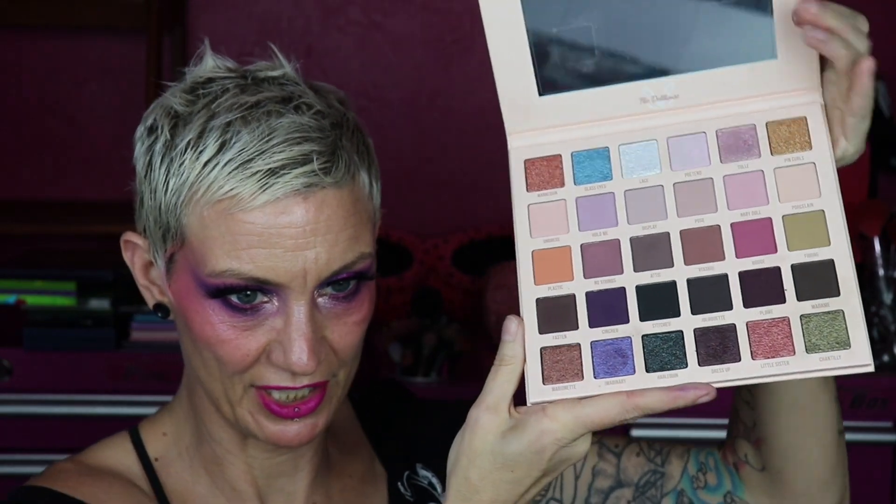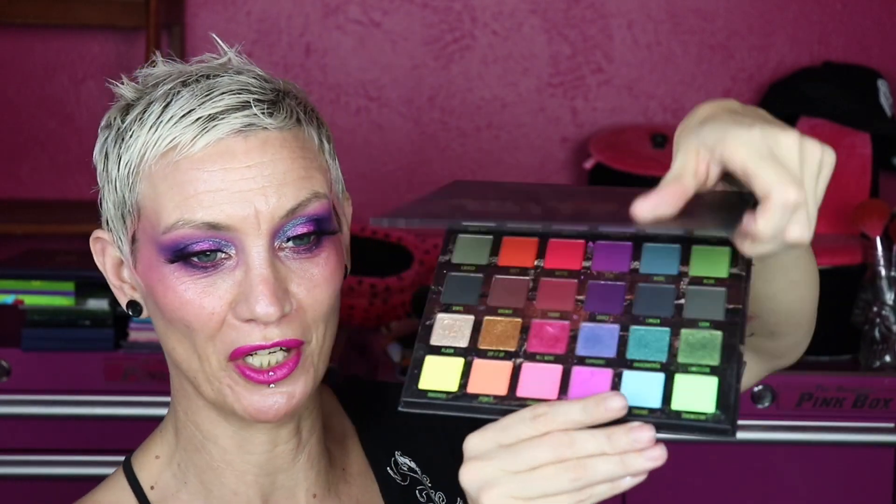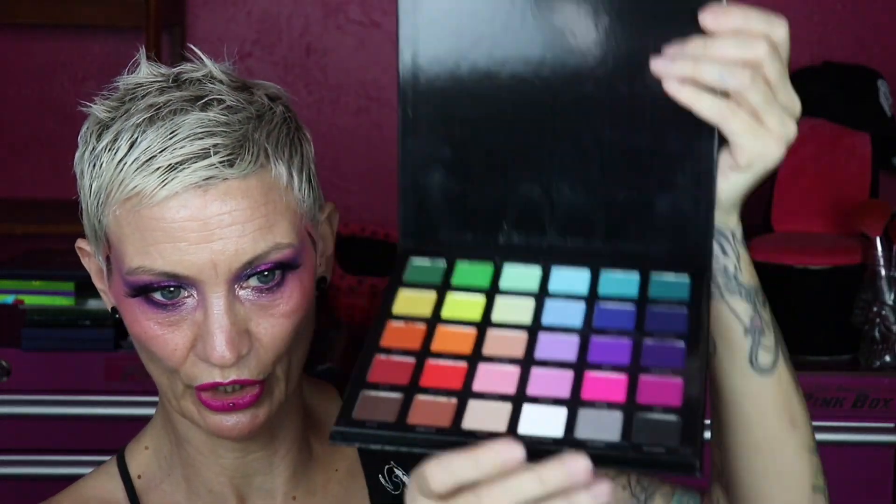These are all my Blend Bunny palettes — the Dollhouse, Sugar and Grunge, Blends, and Primal. I love Blend Bunny and I'm not getting rid of any of them. Someone mentioned that Huda and Blend Bunny don't know what grunge is, but the Sugar and Grunge palette is super grungy and it's fast becoming one of my favorites — the more I use it the more I love it. If I'm doing a matte-to-shimmer look, I go to Notoriously Morbid and Unearthly for shimmers and Blend Bunny for mattes.